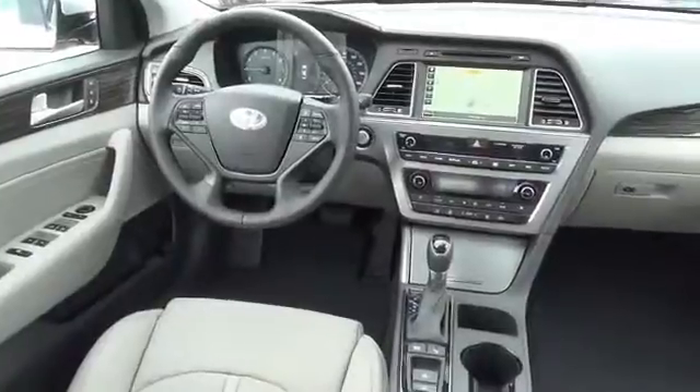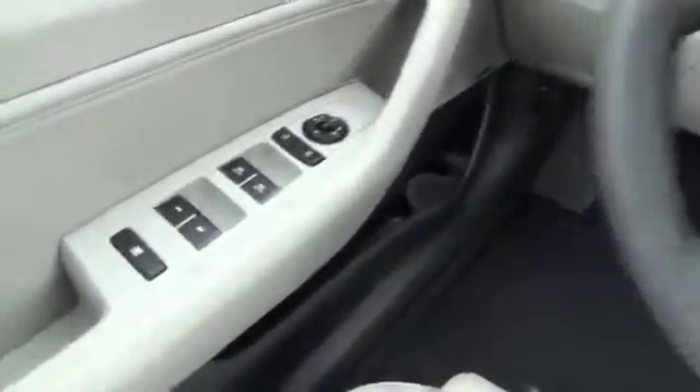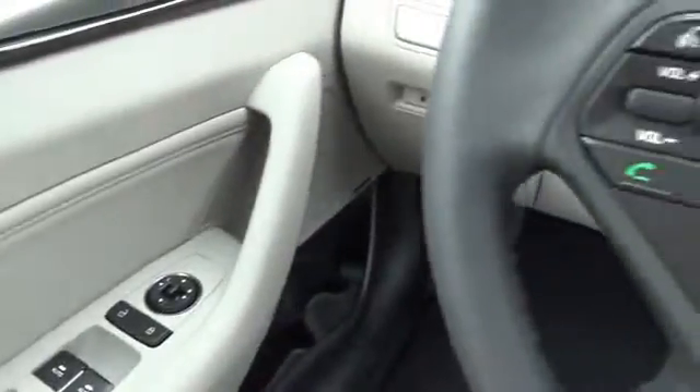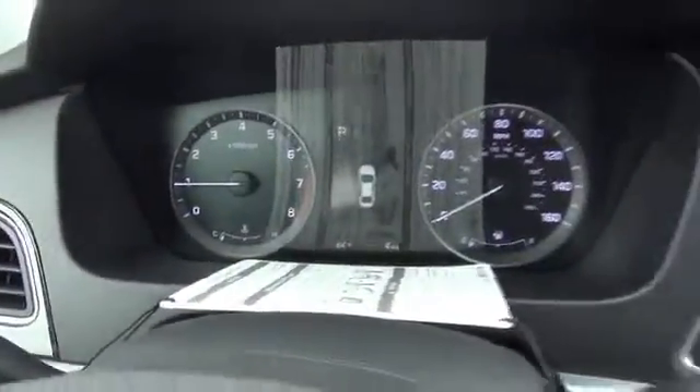On the inside, you'll find leather seats, heated seats, heated rear seats, satellite radio, an auxiliary input, push-button start, a backup camera, child safety locks, power seats, and cruise control. Great quality at a great price.